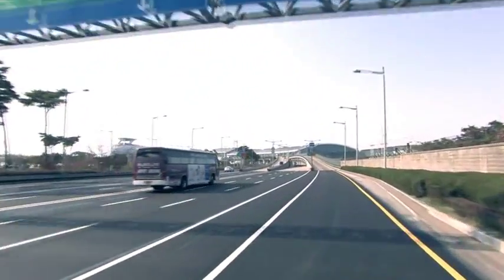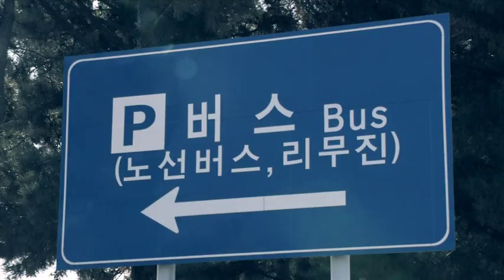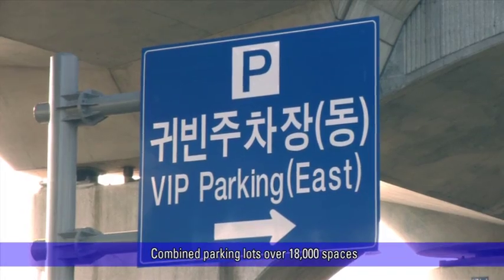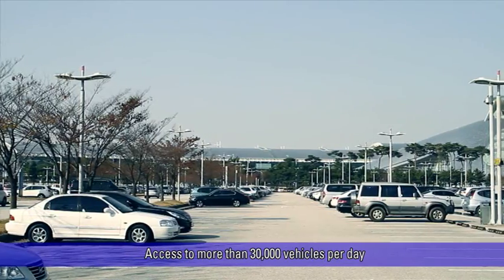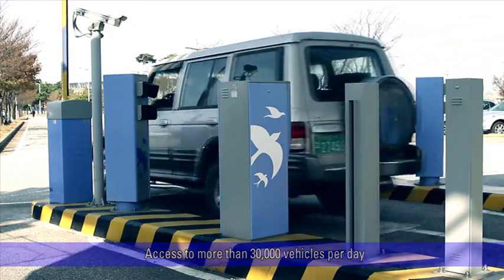Incheon International Airport, with combined parking lots for short term, long term, bus, taxi, valet, and cargo terminal for over 18,000 spaces and access to more than 30,000 vehicles per day, is Asia's largest parking facility.